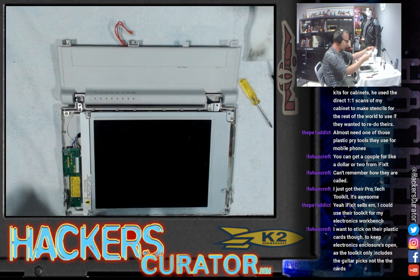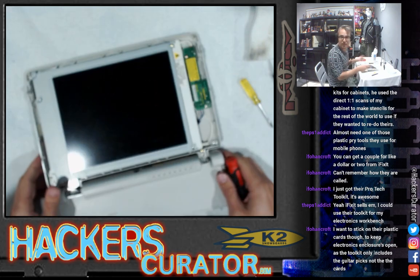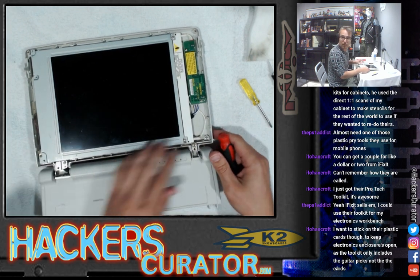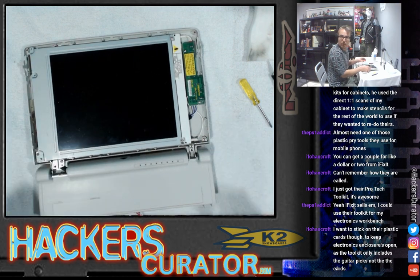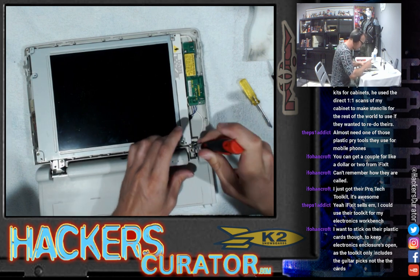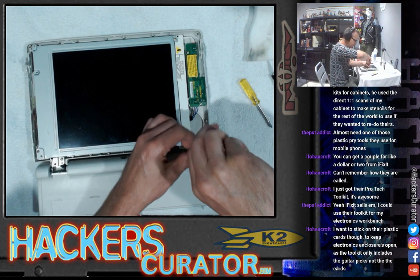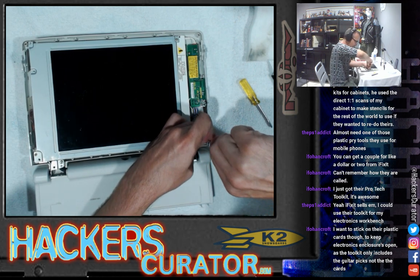We'll set this aside now. The rest of this stuff I'm just going to blast through here. I'm interested about these plastic cards you're talking about — are they like wedges almost or how does it work exactly? Because that would have been very useful — something that's not metal that's going to mar up all the plastic.